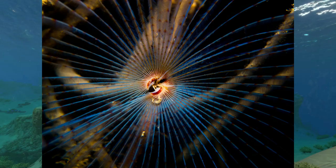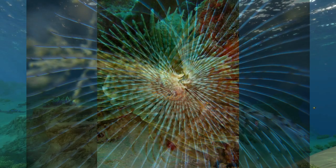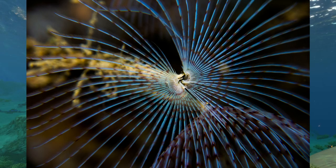When this creature extends its feathery tentacles it looks rather fancy and beautiful. It is a marine polychaete worm that belongs to the family Sabellidae, so it comes from a family of rather fancy feather dusters and has the pedigree to show for its colors. Try and ignore the rather suggestive mouth at the center.